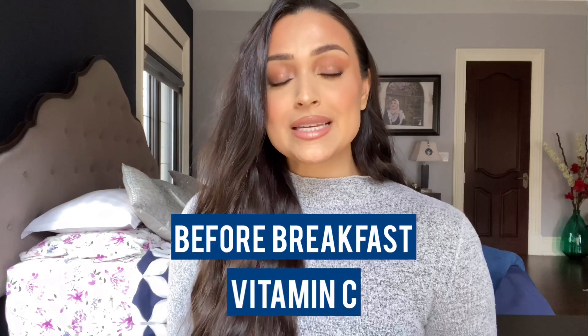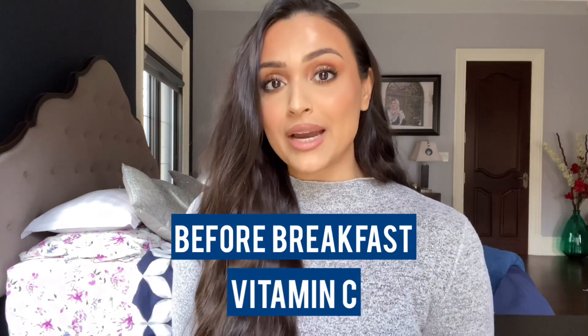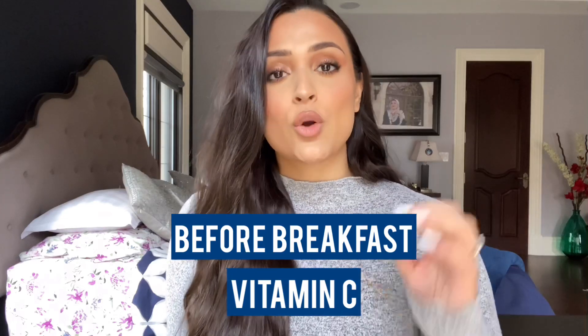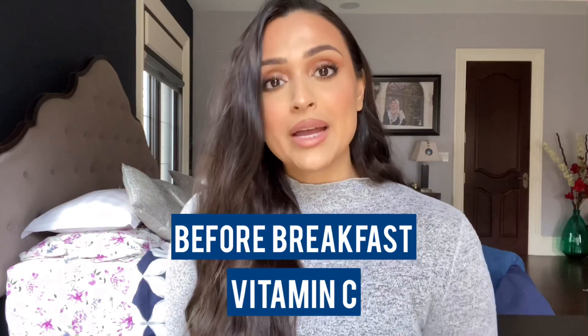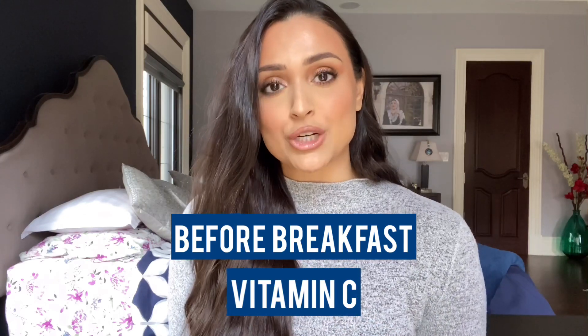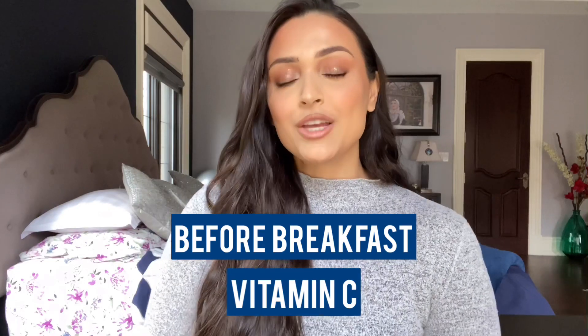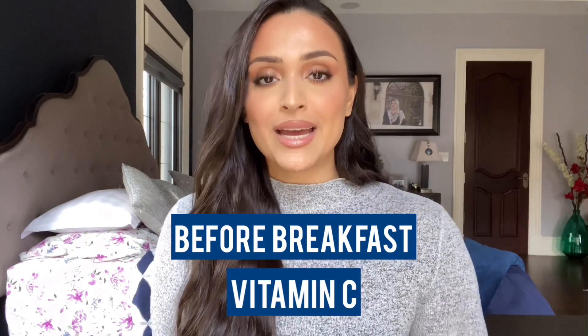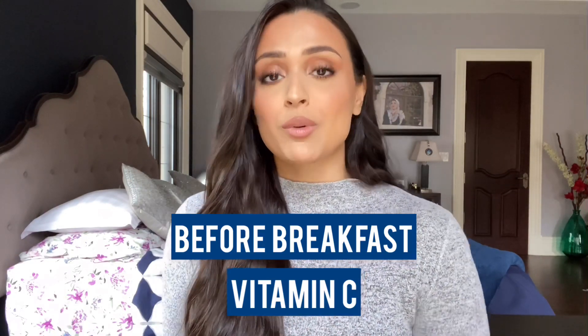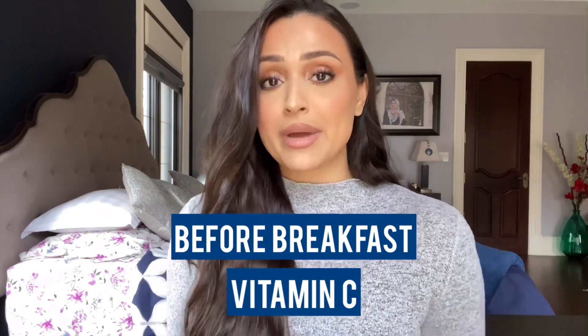Next is vitamin C — an amazing antioxidant that will start your body off right and energize your cells first thing in the morning. If you're taking iron at the same time, it'll also help with that absorption as we discussed. Taking it on an empty stomach is ideal, but you can take it at any other point during the day. Splitting up the dose or repeating it throughout the day isn't going to cause harm and is quite often recommended.